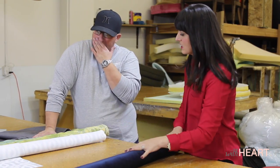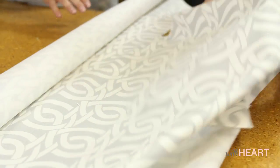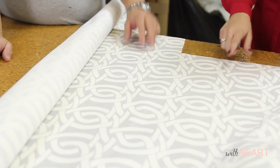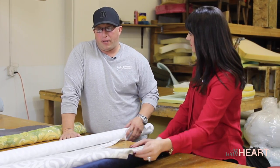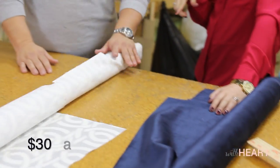Moving on — these geometric fabrics are very popular right now. Super popular. This is definitely a fabric I would use in my home; this color is really pretty. Grays are very popular as well, and this is blowing up right now. How much can you expect to pay? It's a pretty fair price — right around $30 to $40 a yard.